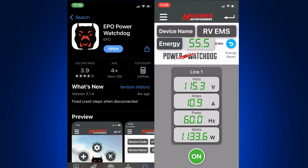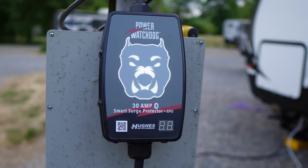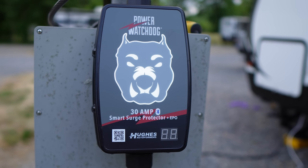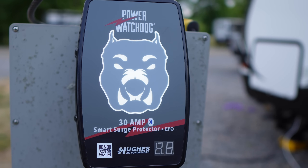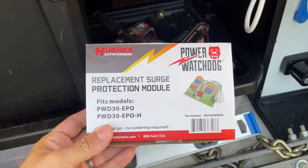All of this can be monitored through the Hughes app, which connects via Bluetooth to your EMS and provides real-time stats and alerts. This is what I use to protect my RV. It's got a limited lifetime warranty, and Hughes is the only company to offer a replacement surge module. So if you do have a surge, you don't have to replace the whole EMS — you just put the surge module in and you're as good as new.